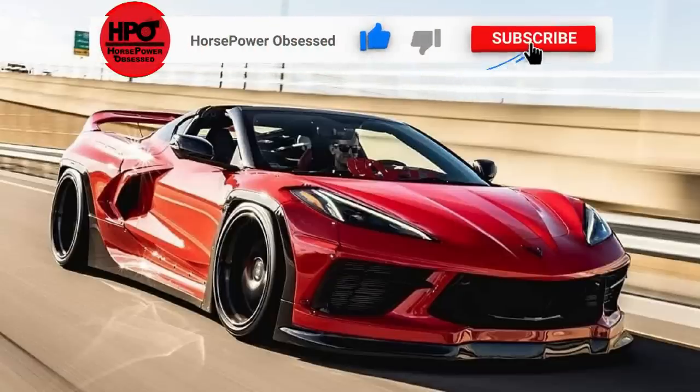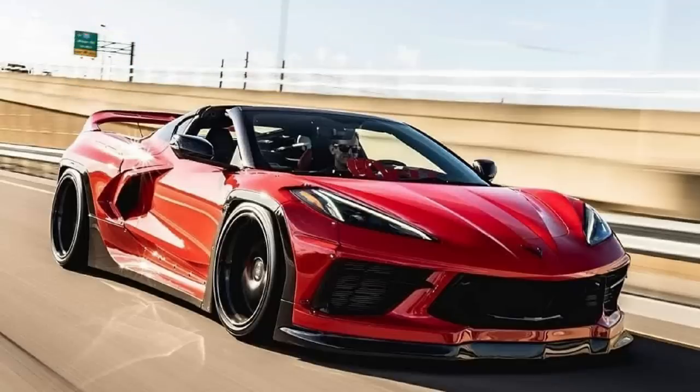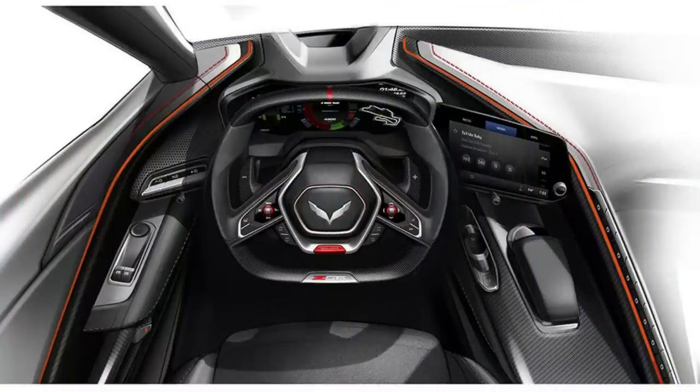Go ahead and smash the subscribe button so you don't miss any future updates like this one. First things first, we are going to talk about the interior redesign. The C8 Corvette has only been around for two model years at this point, and on the third model year update, we are supposedly going to get some sort of interior redesign.